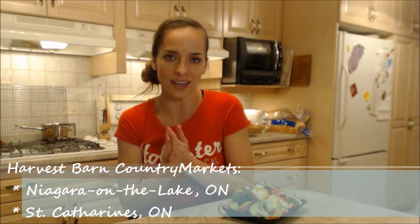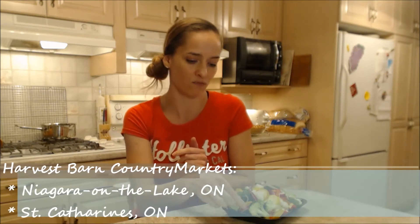Now there are two locations in southern Ontario — one is in St. Catharines and one is in Niagara-on-the-Lake, and I got this at my Niagara-on-the-Lake location.